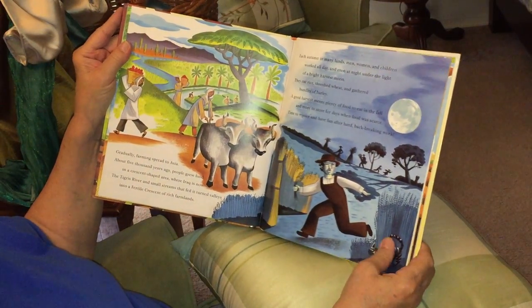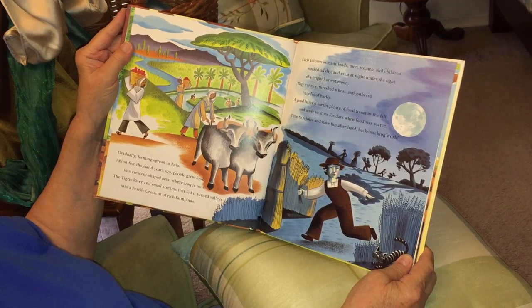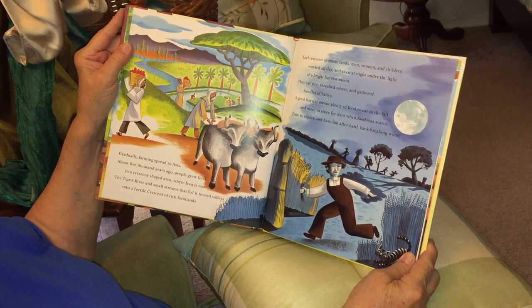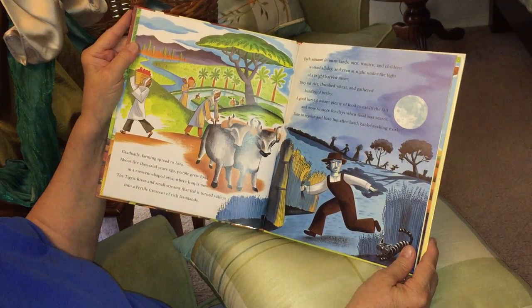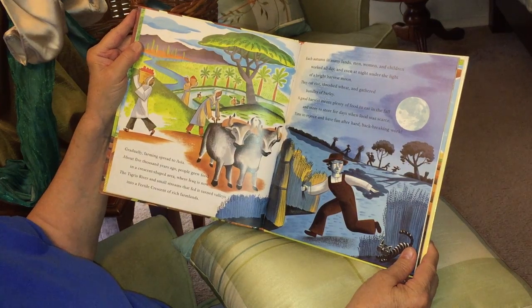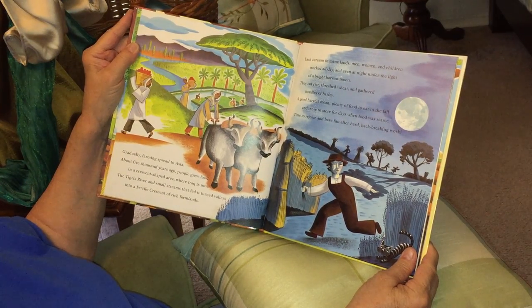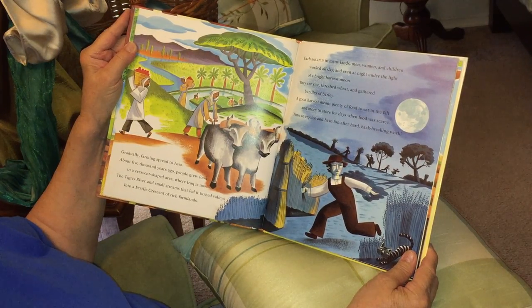Gradually, farming spread to Asia. About 5,000 years ago, people grew food in a crescent-shaped area where Iraq is now. The Tigris River and small streams that fed it turned valleys into a fertile crescent of rich farmland.